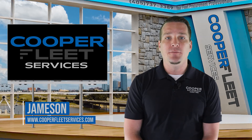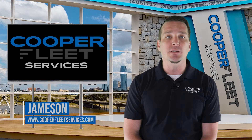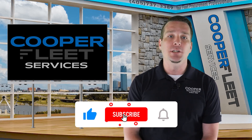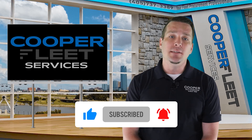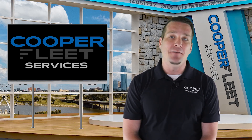That's been it for automotive news this week. If you like content like this, check out our website at www.cooperfleetservices.com. A like and a subscribe really helps us out, really appreciate it. If you have any comments, please leave them down in the comments section. I hope you all enjoy the rest of your Friday and have a great weekend.